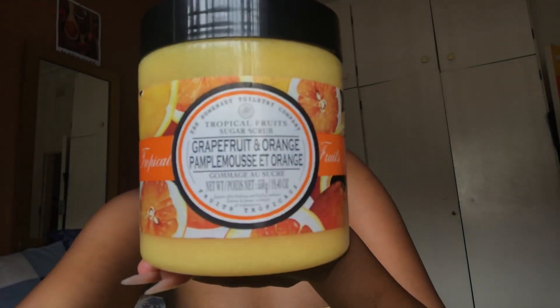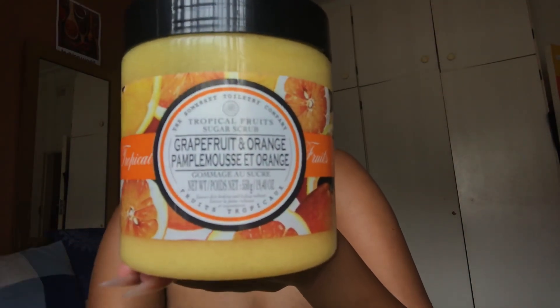Once a week I scrub my body using this scrub. I take about four fingers full and scrub all over my body to get rid of all the dead skin, then rinse it off. It just feels so amazing — I did it today.